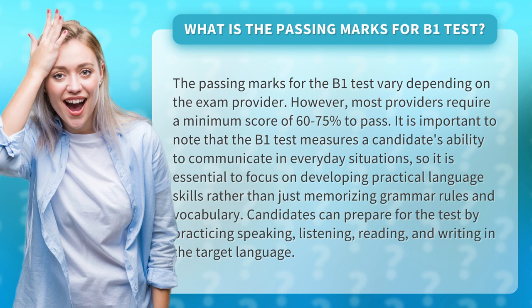Candidates can prepare for the test by practicing speaking, listening, reading, and writing in the target language.